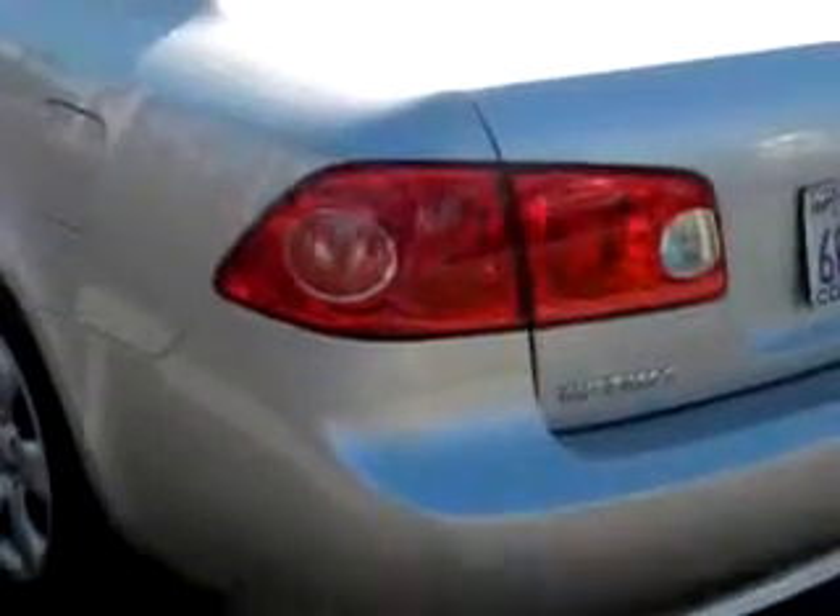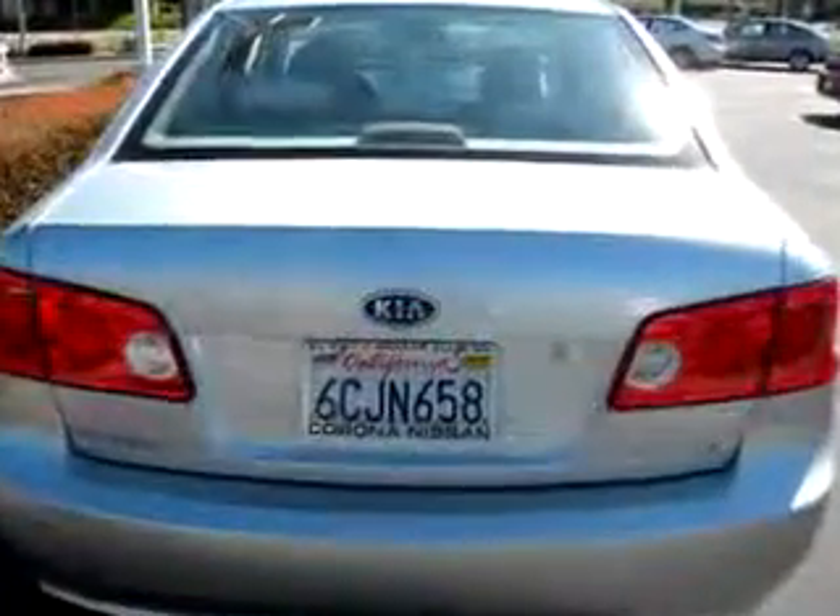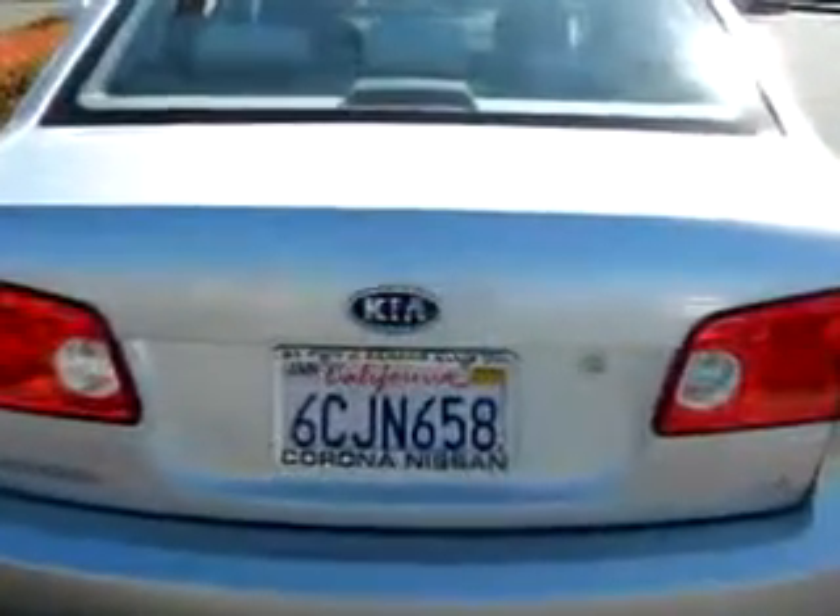Enjoy the drive and have peace of mind in this 08 Kia Optima. See us at Corona Nissan today.